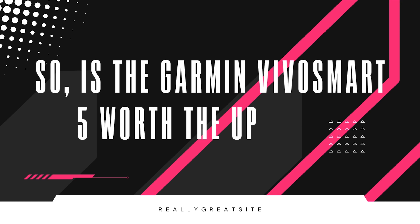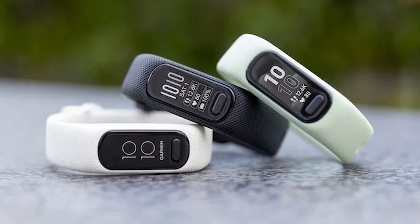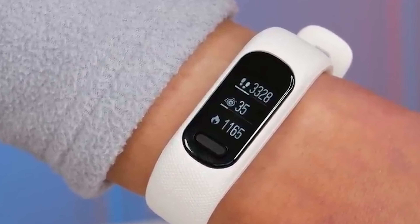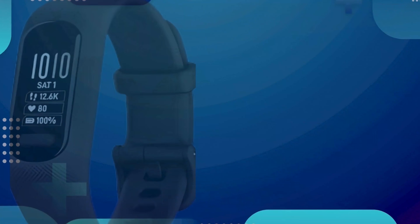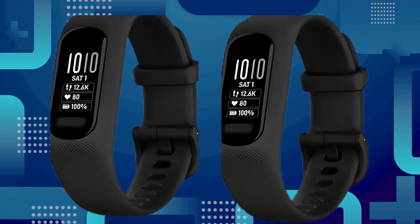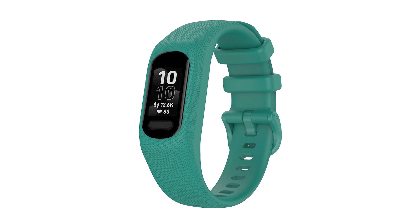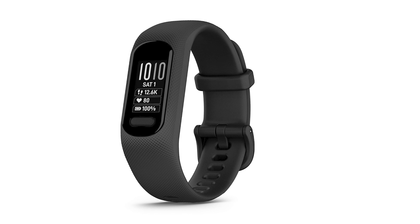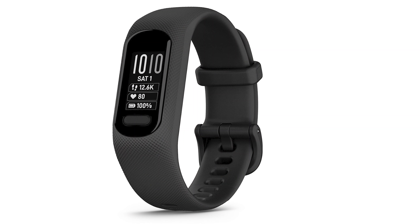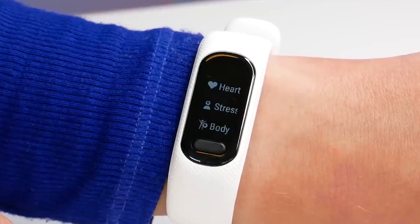So is the Garmin VivoSmart 5 worth the upgrade at $149.99? It's a strong contender in the fitness tracker market, offering meaningful improvements without complicating things. If you're coming from a VivoSmart 3 or 4, that physical button alone might make it worth your while. And if you're considering other options, remember the VivoSmart 5 doesn't require a subscription for data access, unlike Fitbit's premium fee. Overall, the VivoSmart 5 offers a refreshing, straightforward fitness tracking experience — if you're after simplicity and effectiveness, this might just be the tracker for you.